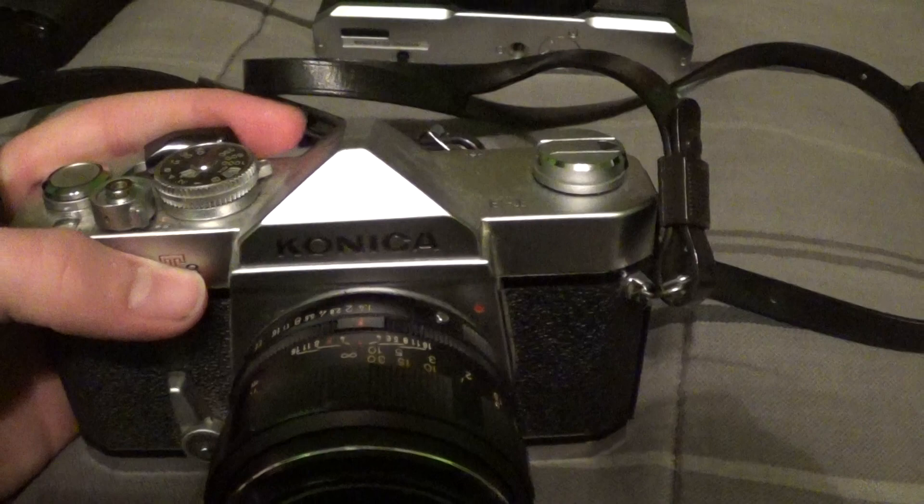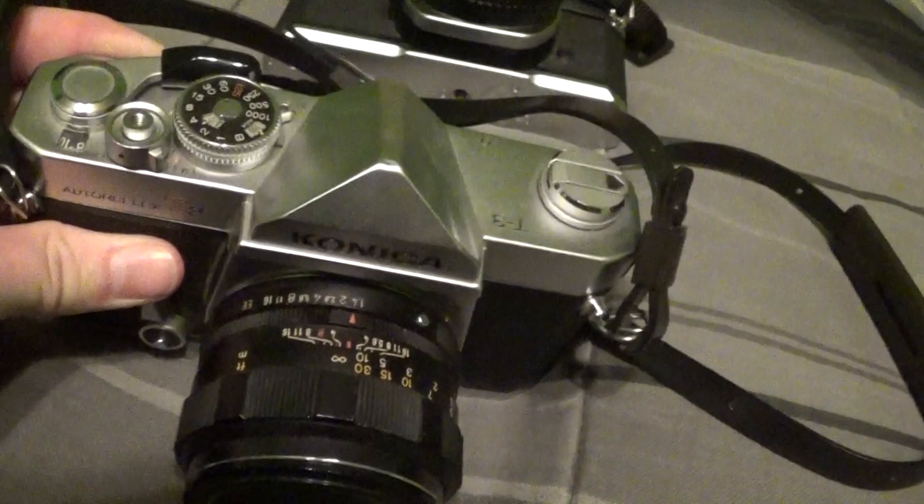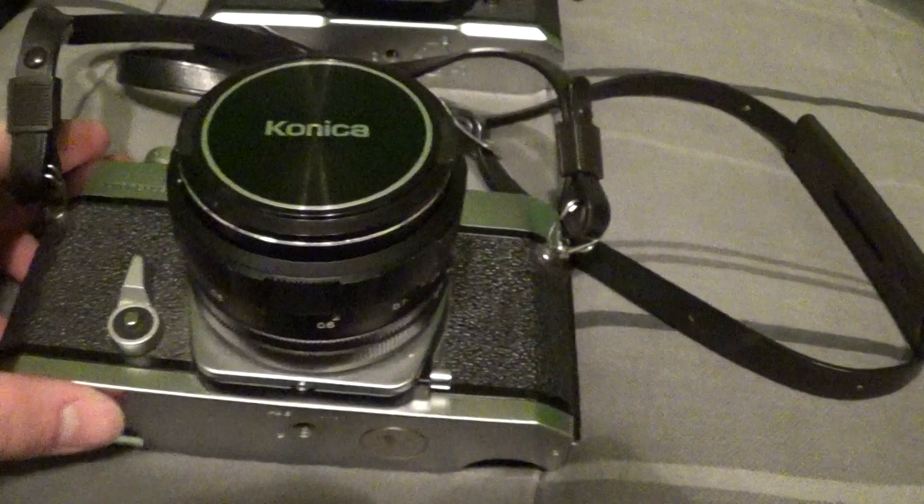Another camera I bought shortly after is the Konica Auto Reflex T3. I picked this up from a resale store for a whopping $15 — the guy didn't really know what he had. It comes with that fantastic Konica lens, and it's a great purchase — really sturdy camera.